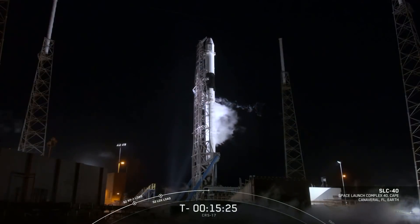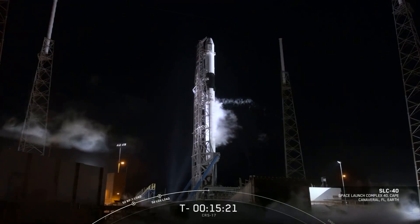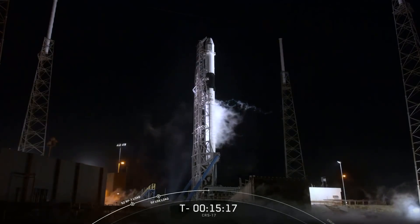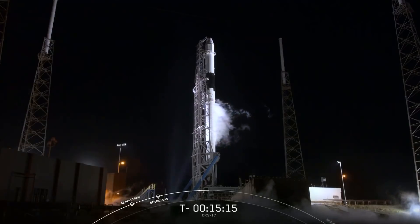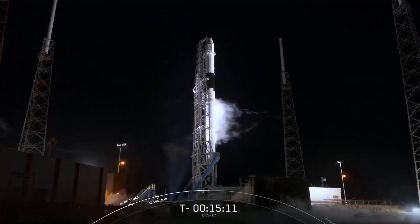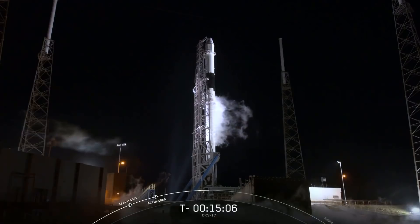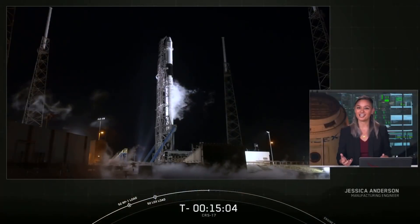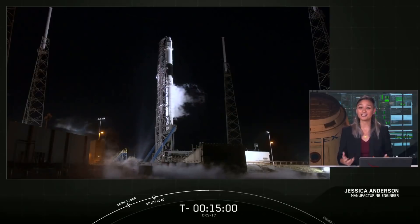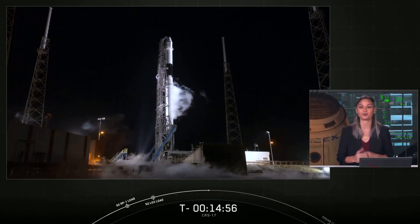It's just about 3 a.m. Eastern Time on Friday, May 3rd, and you're looking at a live view of Space Launch Complex 40, where the SpaceX Falcon 9 rocket is about to launch our Dragon spacecraft to the International Space Station. Liftoff is targeted for 3:11 a.m. Eastern Time, or 7:11 a.m. Coordinated Universal Time. My name is Jessie Anderson, and I'm a Manufacturing Engineer here at SpaceX. I'm excited to be here with you to cover our 17th commercial resupply mission for NASA.